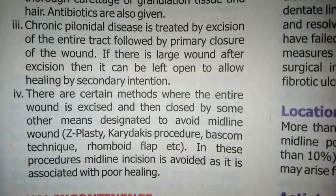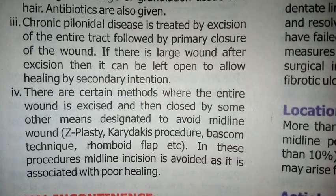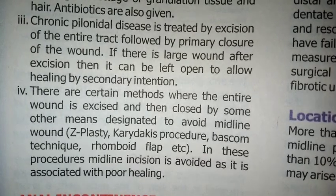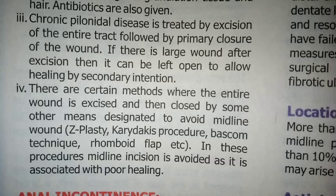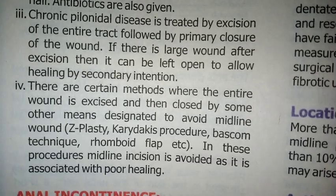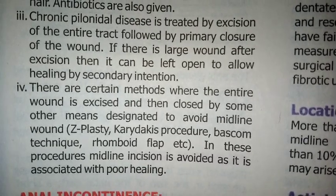There are certain methods where the entire wound is excised and then closed by some other means designed to avoid the midline wound. These procedures include Z-plasty, Karydakis procedure, Bascom technique, and rhomboid flap. All these procedures are used to avoid midline wounds, as midline incision is associated with poor healing.